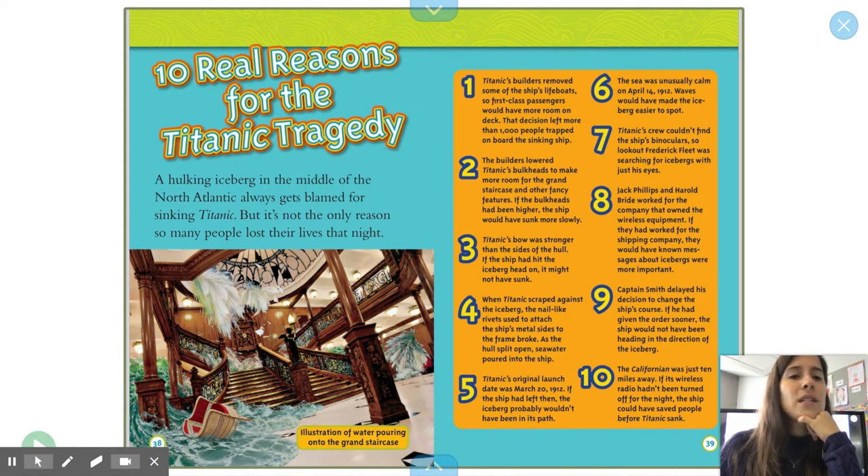6. The sea was unusually calm on April 14. Waves would have made the iceberg easier to spot. 7. Titanic's crew couldn't find the ship's binoculars, so lookout Frederick Fleet was searching for icebergs with just his eyes. 8. Jack Phillips and Harold Bride worked for the company that owned the wireless equipment. If they had worked for the shipping company, they would have known that messages about icebergs were more important. 9. Captain Smith delayed his decision to change the ship's course. If he had given the order sooner, the ship would not have been heading in the direction of an iceberg. 10. The Californian was just 10 miles away. If its wireless radio hadn't been turned off for the night, the ship could have saved people before Titanic sank.